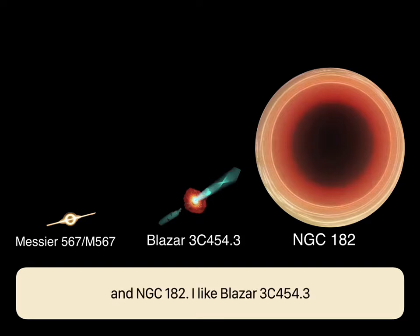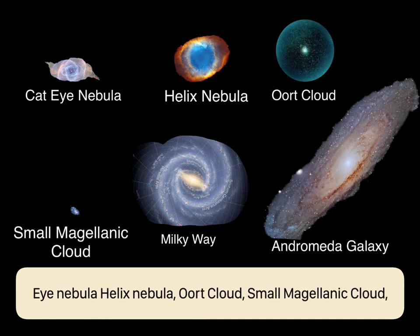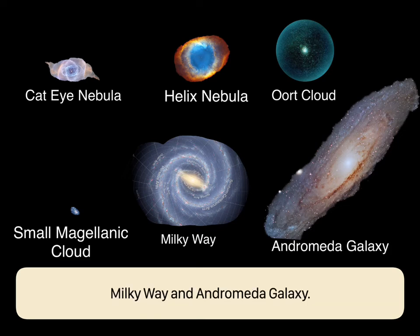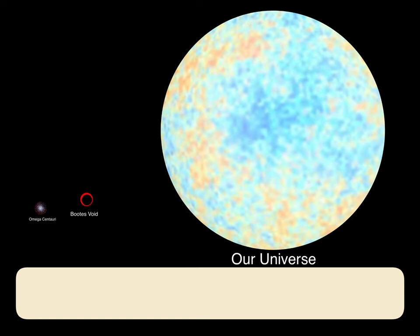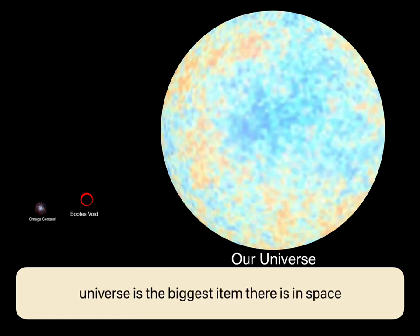We're jumping into nebulas and galaxies — here is the Cat's Eye Nebula, the Helix Nebula, the Small Magellanic Cloud, the Milky Way, and the Andromeda Galaxy. Here's the Omega Centauri, the Boötes Void, and our universe. Our universe is the biggest item there is in space.